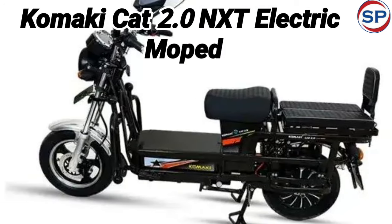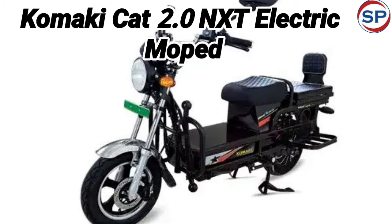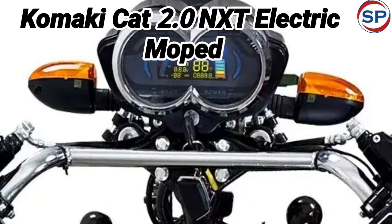Apart from these, the Koonki CAT 2.0 NXT also gets a foldable backrest, extra storage space, digital instrument cluster, wireless updates, USB port for charging devices on the go, and extra footrest.